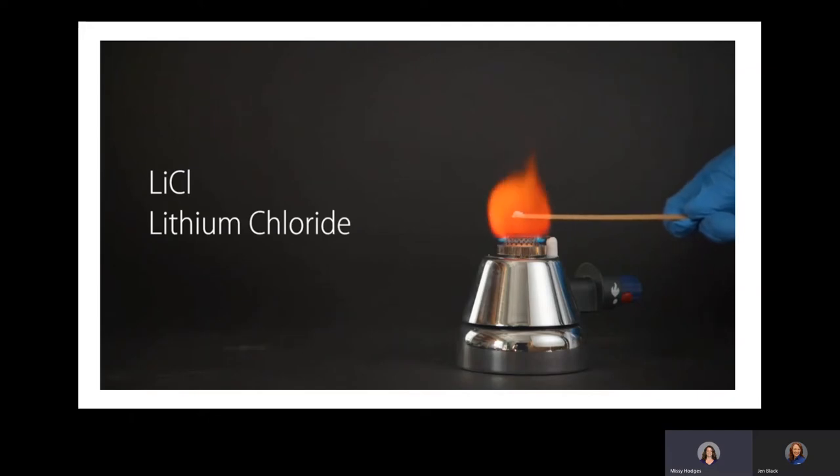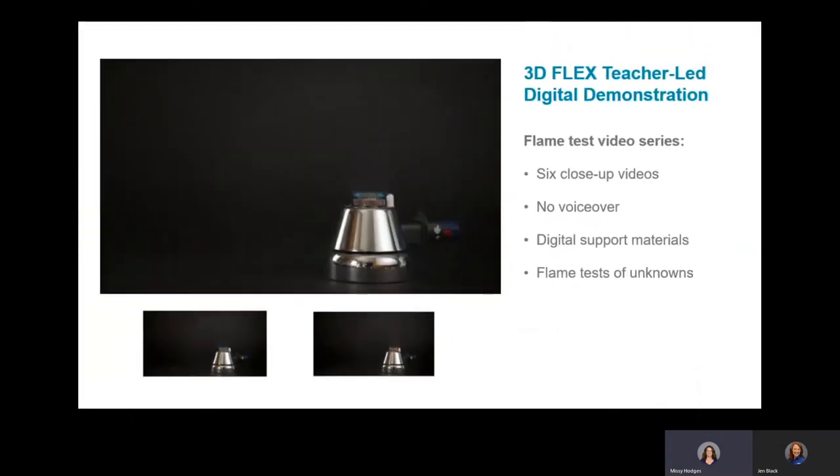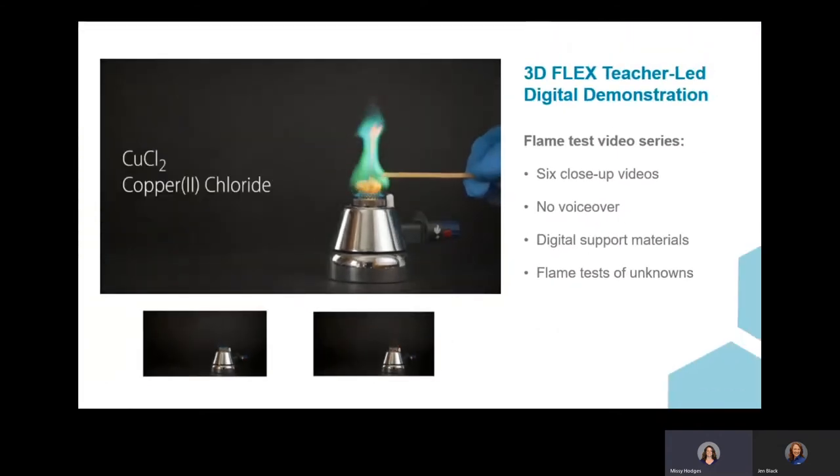Often, multiple videos are provided so that students can see how different scenarios play out. In this case, the teacher would send out unknown flame tests later to be used for assessment. You'll also notice that there are no voiceovers provided. This really allows the teacher to provide their own commentary and their own words, just as if they were in the classroom with their students.